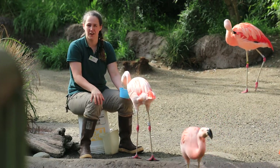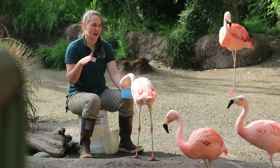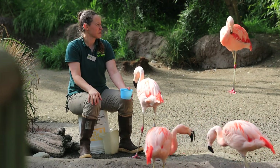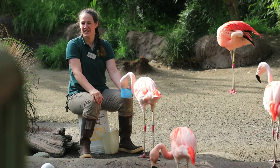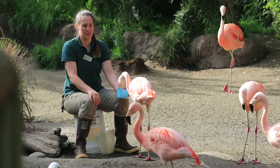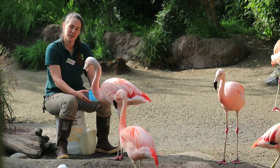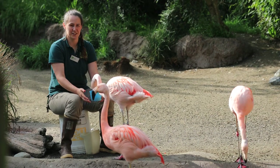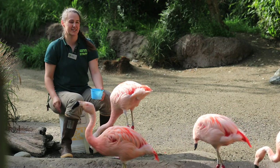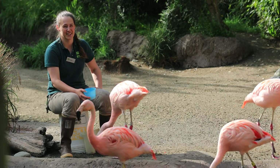They also do what is called head flagging. If you're ever at the zoo and it's really quiet in the flamingo yard, if you take a minute and watch their behavior you might notice some of them going back and forth with their head — that is all part of a display. They're communicating, just not always vocal about it. They also do a funny dance move called the twist preen, where they take their head and turn it behind their back, act like they're preening, then dip and come back up. So they have a whole repertoire of fun things that they do.